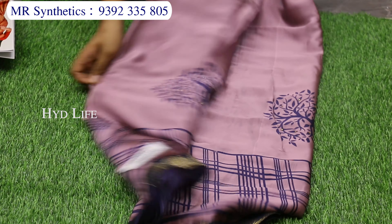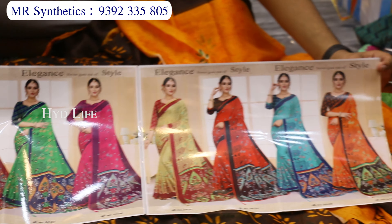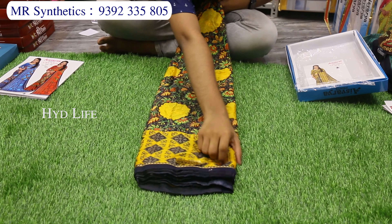Motham printed, fancy Kotha Zari border. Motham printed, motham colors, motham combination — 1-inch separate fancy border. Thread weaving border.